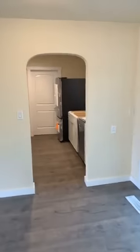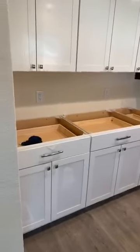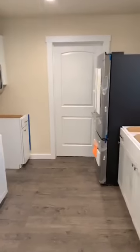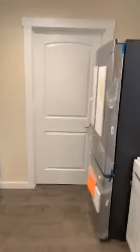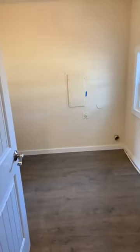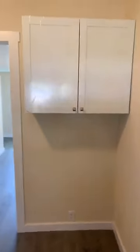Coming into the kitchen, we have all new appliances, new cabinets. Granite goes in this week, and then this house is cleaned up. Beautiful granite, by the way — it's a cream color, really nice granite going in here. And then into the laundry room — indoor laundry room.